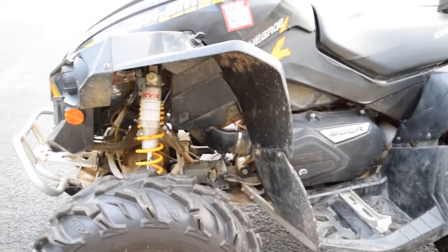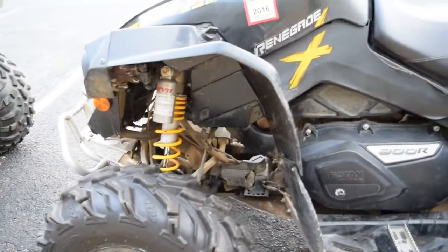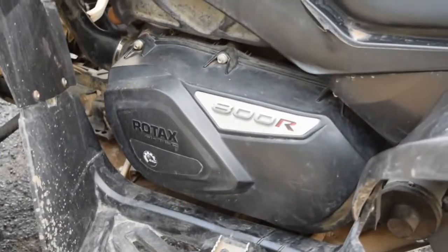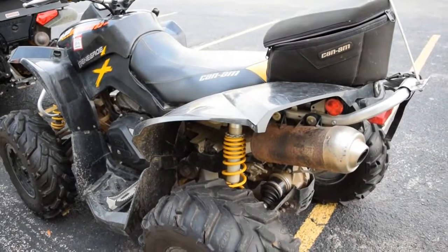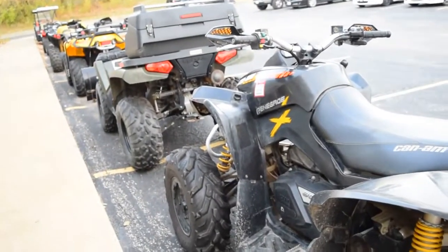If you're interested or have any questions, give us a call. Our number is 847-526-0500. Or you can always come in person and check out all of our inventory — take this home today. We have a whole inventory of ATVs right now.